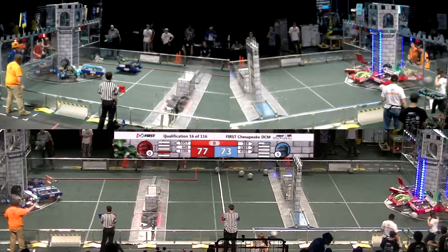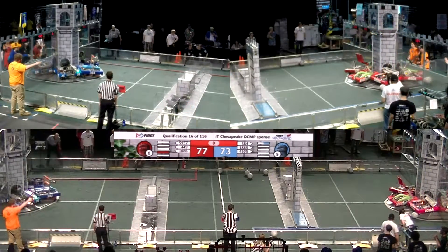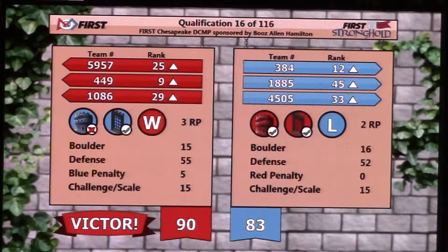Alright, coming up here — last two seconds. Red lines, 90-83.